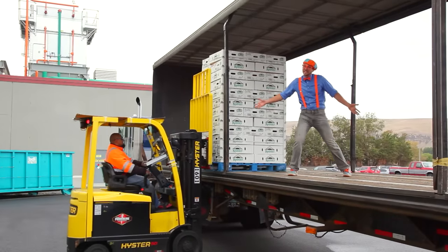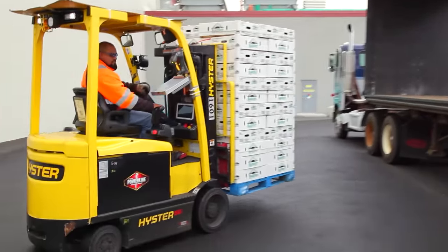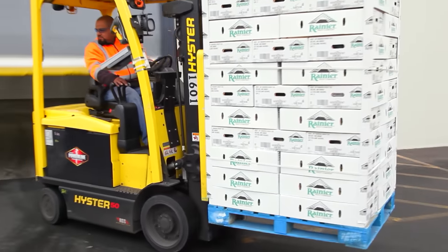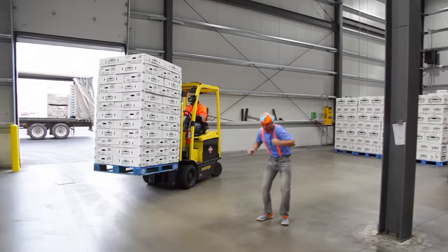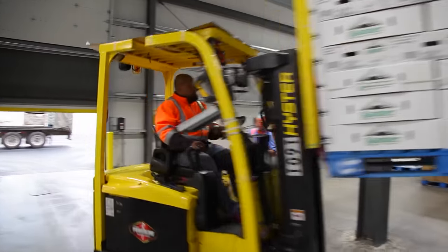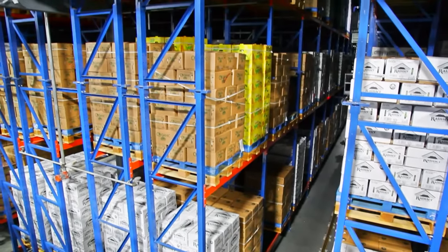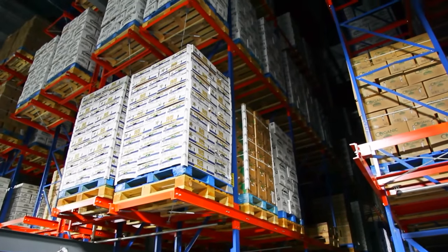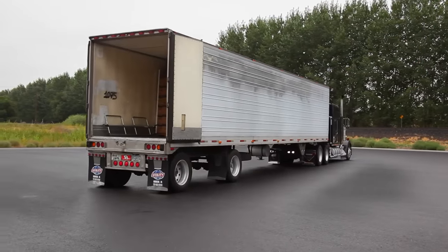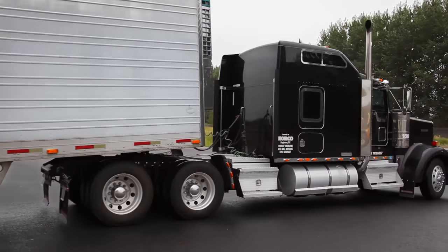Now that the apples are all clean and packaged up, we've got to store them in a giant refrigerator and wait for the trucks. We're inside the giant refrigerator now. It is very cold in here — this is where all of the apples get stored. Look at how many apples there are! That's a really tall storage building. The semi truck is backing up to the building so it can be loaded up with a bunch of fresh apples.